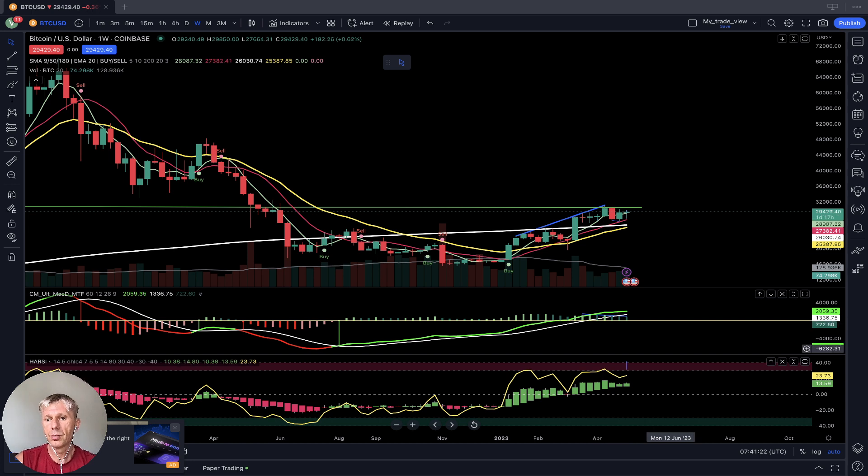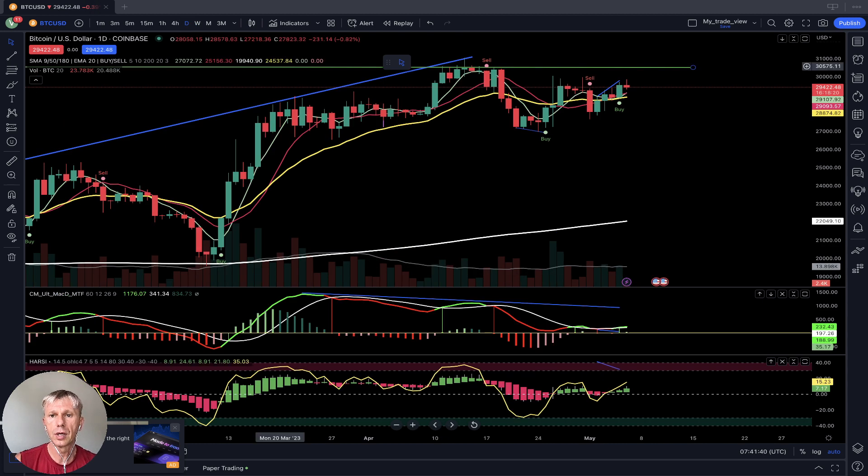I believe a correction is coming based on market direction, but on the daily time frame there are no changes — Bitcoin is still bullish. On the daily chart, MA5 did a bullish crossover over 10, price is above SMA 20, 10, and 200, and all bars are above all moving averages. MACD is green, Heikin Ashi connection is green — bullish on both daily and weekly time frames for Bitcoin.